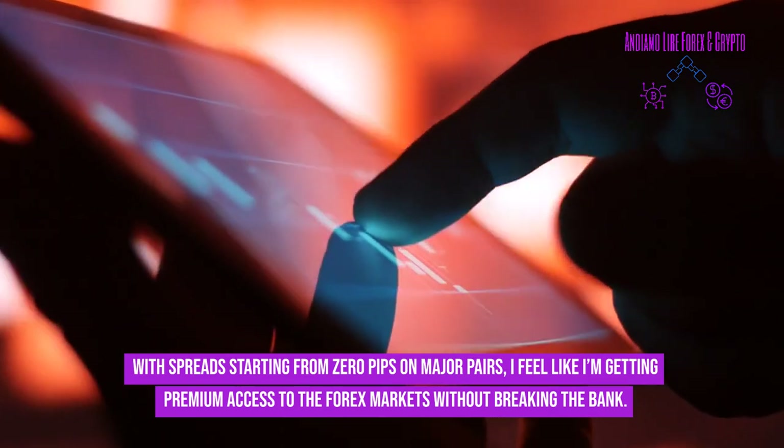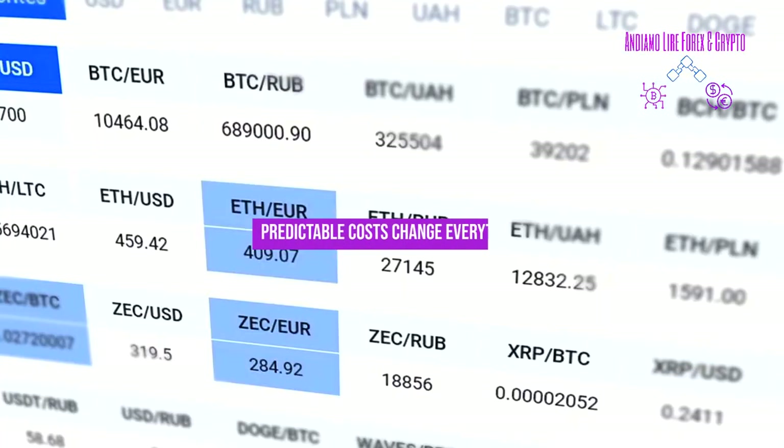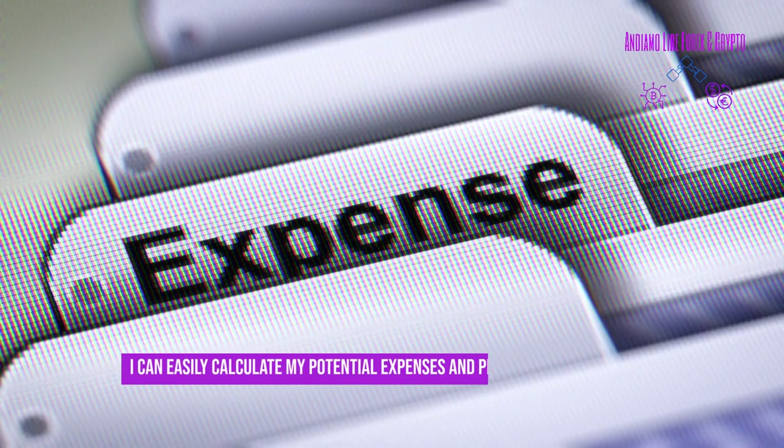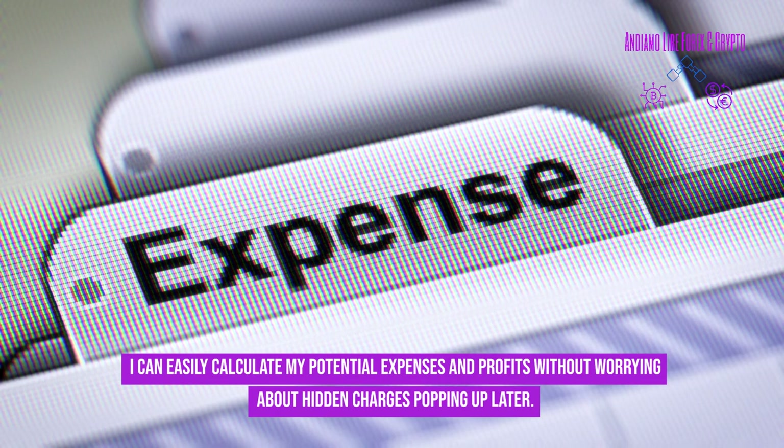With spreads starting from zero pips on major pairs, ECN trading feels like premium market access without breaking the bank. Predictable costs change everything — you can easily calculate your potential expenses and profits without worrying about hidden charges popping up later.